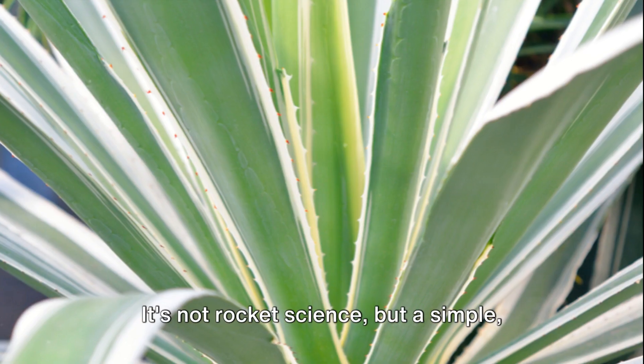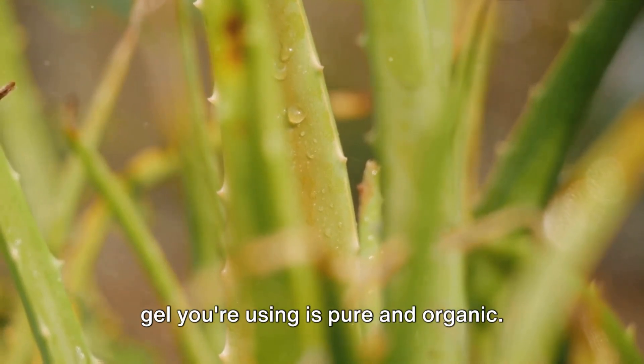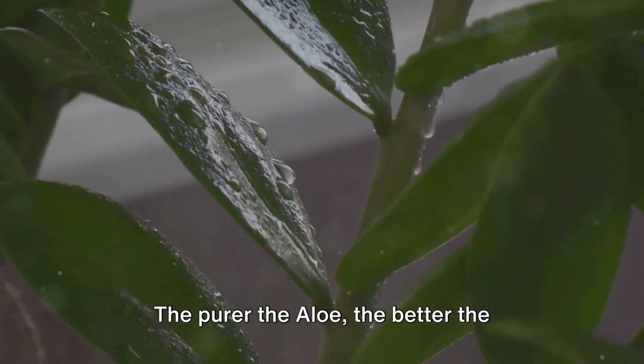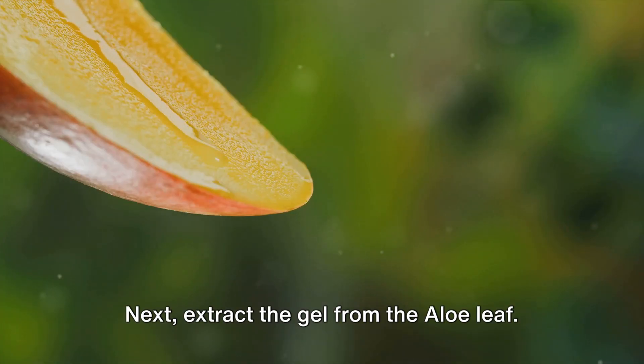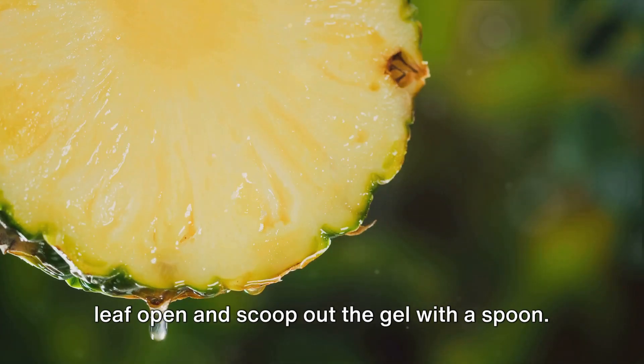Now imagine harnessing the power of this plant for your skin. It's not rocket science, but a simple step-by-step process. First, ensure that the aloe vera plant or gel you're using is pure and organic. The purer the aloe, the better the results on your skin. Next, extract the gel from the aloe leaf. If you're using a fresh plant, slice a leaf open and scoop out the gel with a spoon.